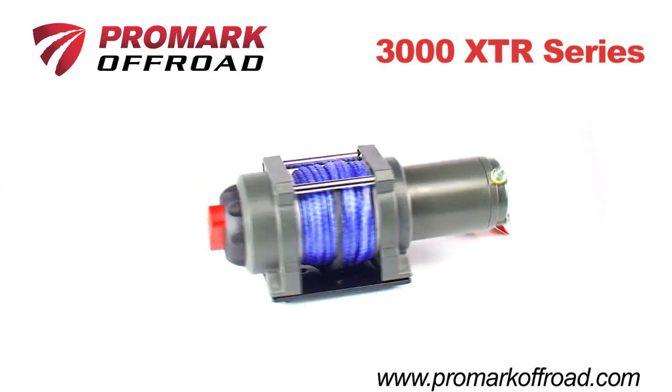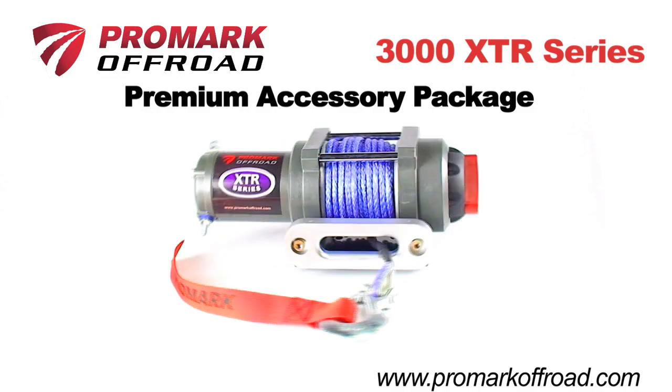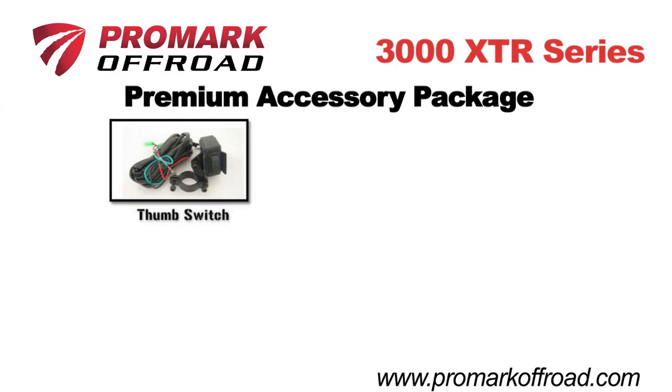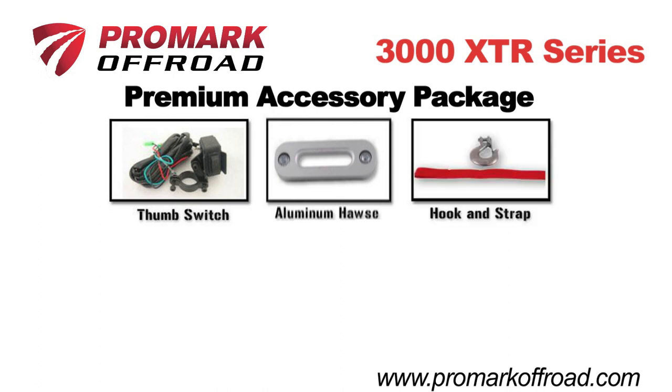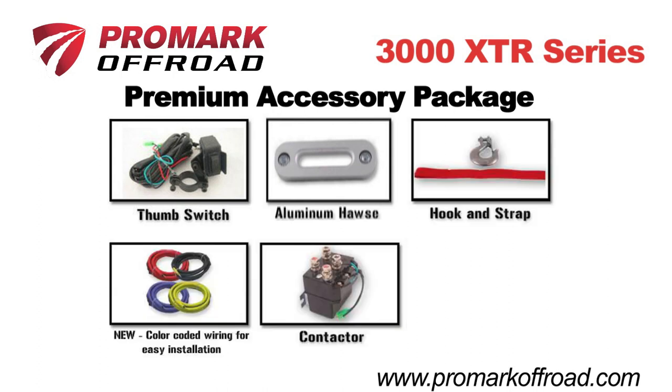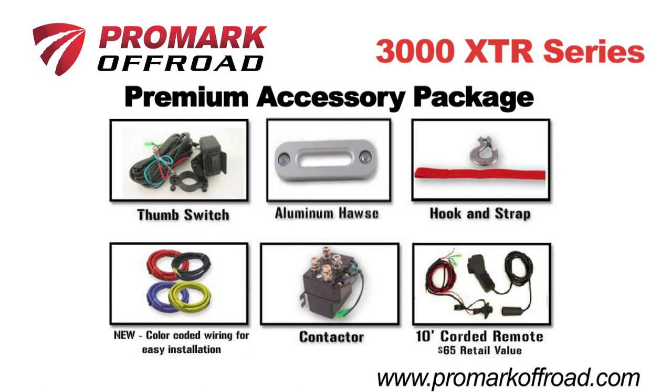The 3000 XTR comes with the Promark Premium Accessory Package that includes a handlebar-mounted thumb switch, aluminum Haas fairlead, spring hook and hand saver pull strap, heavy-duty color-coded sealed contactor unit that takes the guesswork out of wiring, and a bonus 10-foot corded remote.